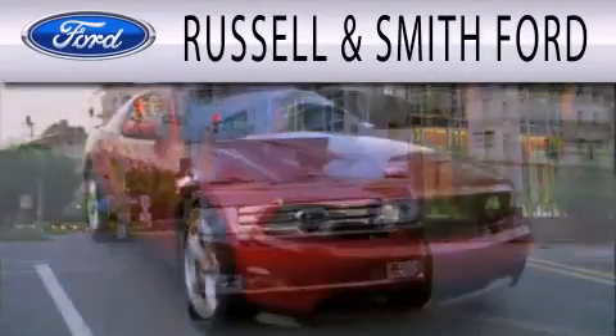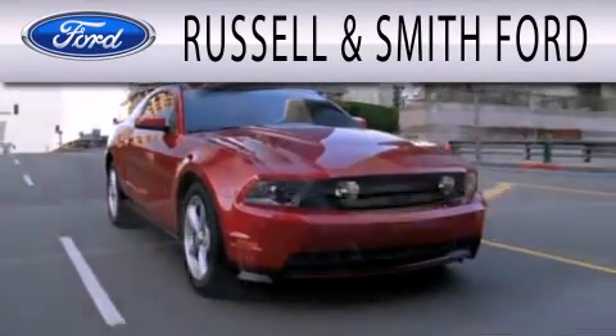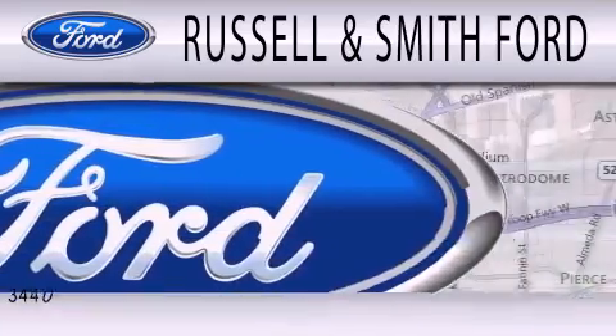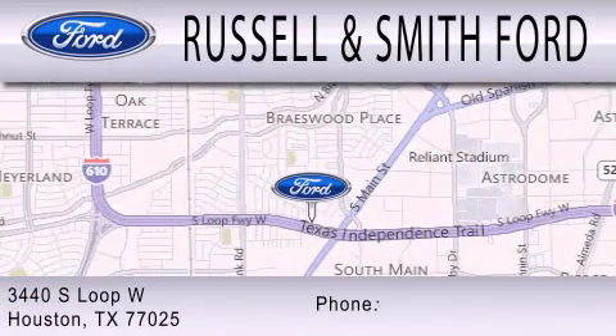Russell & Smith Ford is dedicated to doing everything possible to ensure that the experience you have selecting your next vehicle is as pleasant as possible. We are located at 3440 South Loop West in Houston.